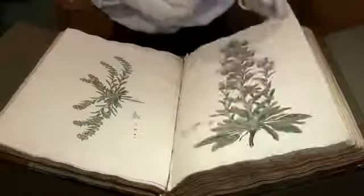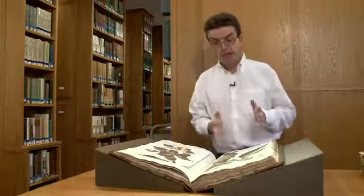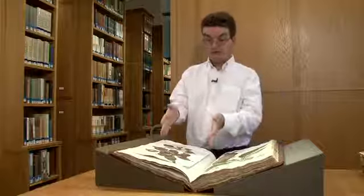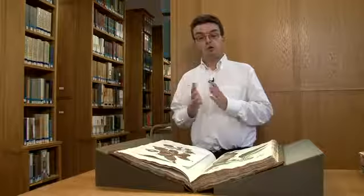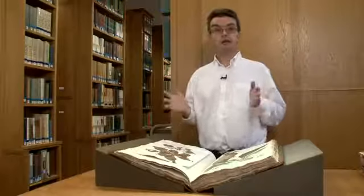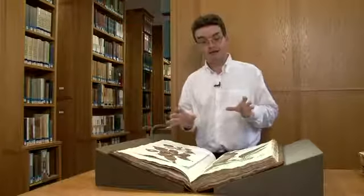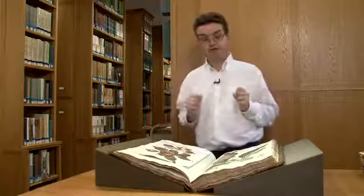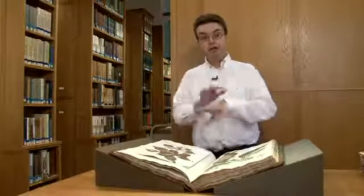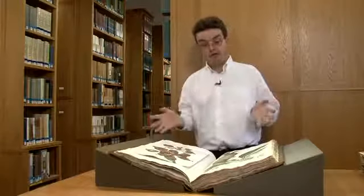It's particularly exciting to have this unique manuscript together with the actual plants that were collected on the expedition. All of the manuscript notes, all of the history of the publication of the volume — the whole collection is here, and that's what really makes this material so valuable as a library treasure. It's the material together, not necessarily one individual item, but everything together.